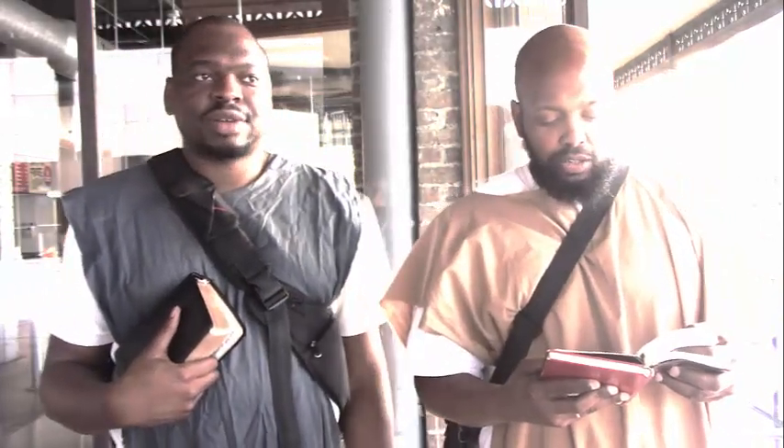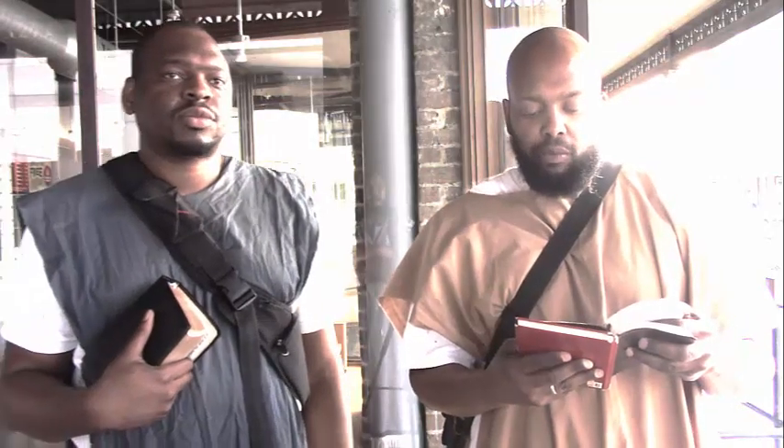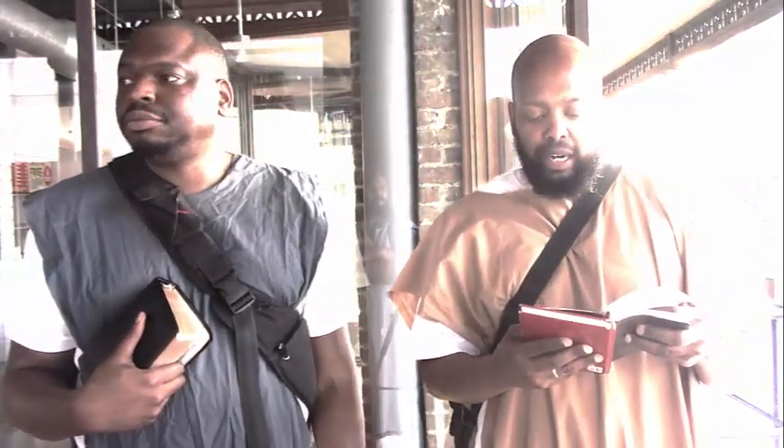Go ahead and go into the scriptures. This is Revelation 22:18: 'For I testify to every man that hears the words of the prophecy of this book — if any man shall add unto these things, God shall add unto him the plagues that are written in this book. And if any man shall take away from the words of the book of this prophecy, God shall take away his part out of the book of life and out of the holy city.'